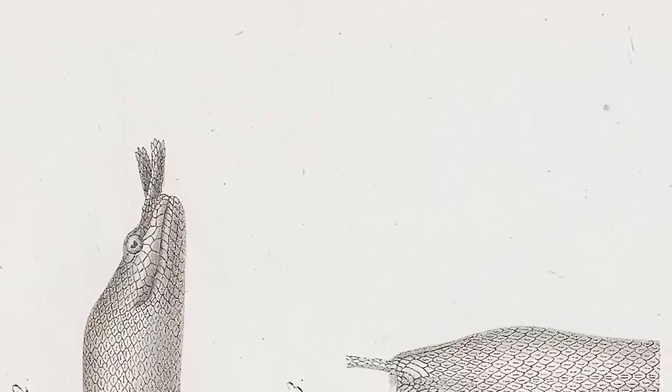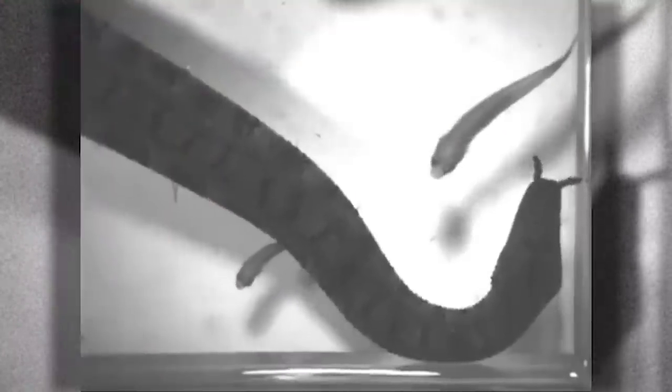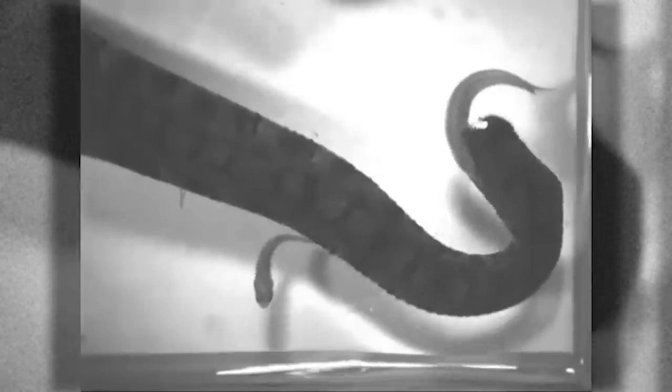The tentacled snake is also highly adept at catching fish. It has evolved to understand fish instincts — the snake positions its tail in a way that makes it seem like a threat, twisting its body into a question mark. When its tail strikes, the fish will flee in a predictable direction — which is exactly where the snake's mouth is. It makes its prey run because it's already waiting along the fish's escape path.